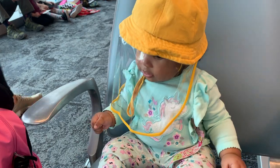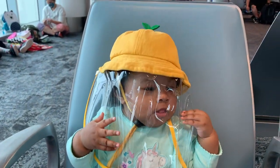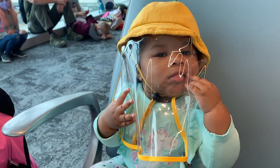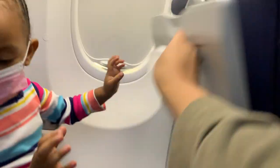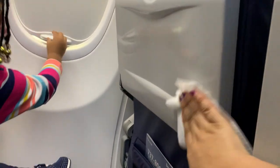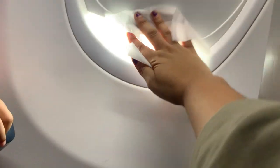I wiped down everything, even this seat that Lauren is sitting on. It's her first flight. Kids under two years old don't have to wear a mask, but I wasn't taking any chances. I did have to check the stroller at the gate, but when I got off the plane, the stroller was right there waiting for me. This is me wiping everything off for a second time — just going over everything again to make sure it was clean, because I knew the girls would be touching everything.